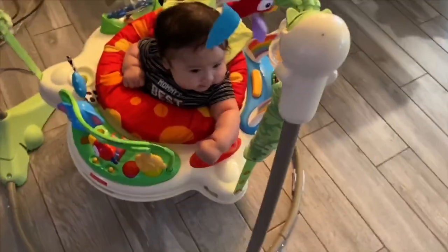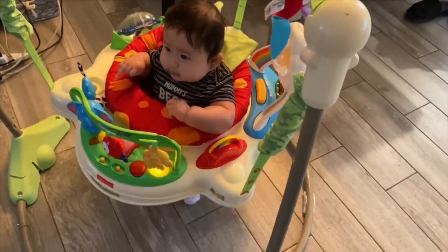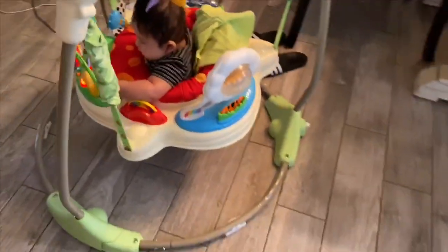The baby is playing in his little jumper. Go baby, go baby! We put a little shirt behind him to help give him some support.